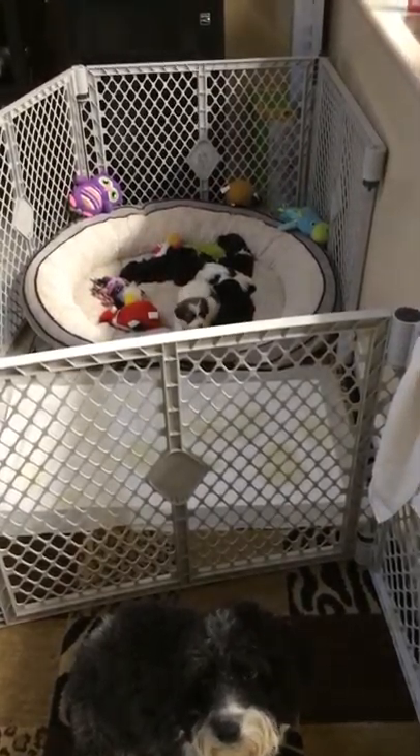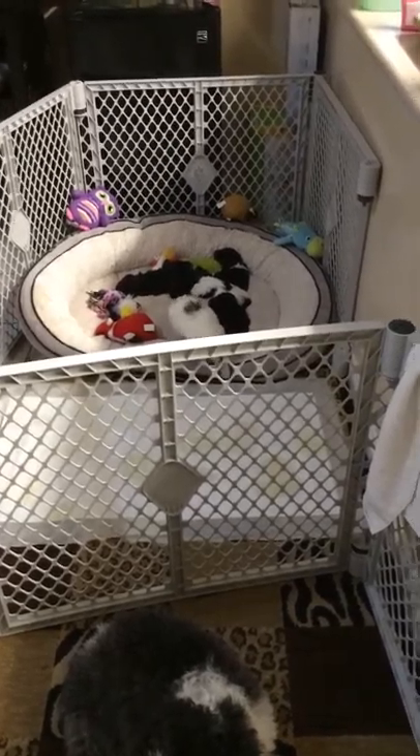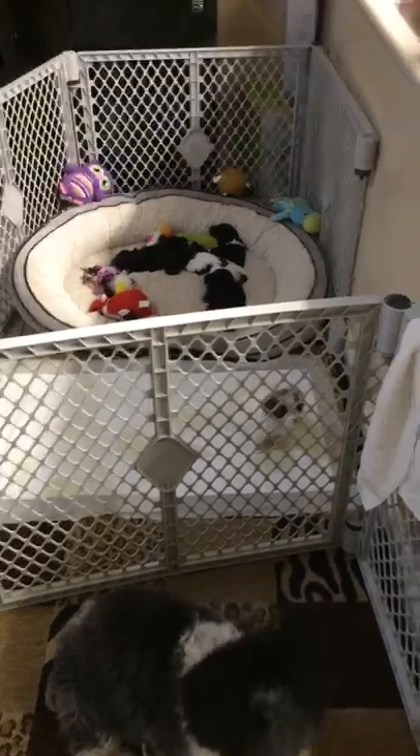Hello, today is February 6th, 2015, giving you a puppy update on their week 4.